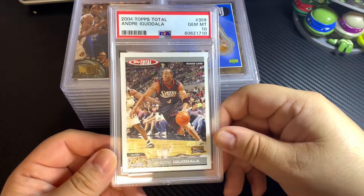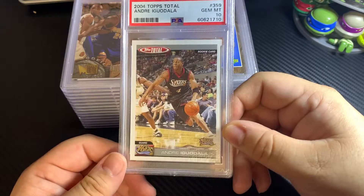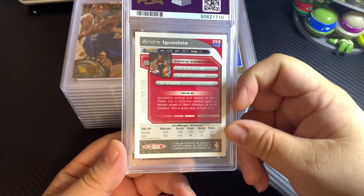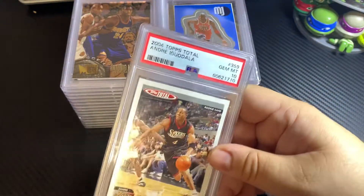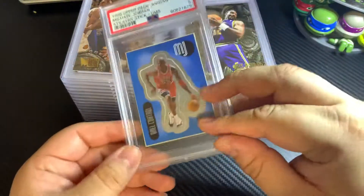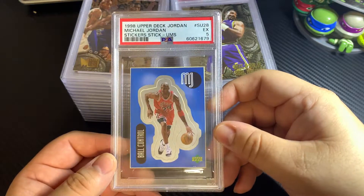2004 Topps Total — I got a 10 on this Andre Iguodala rookie card. He was a good vet. Some more Michael Jordan stickers; this one got a 5.